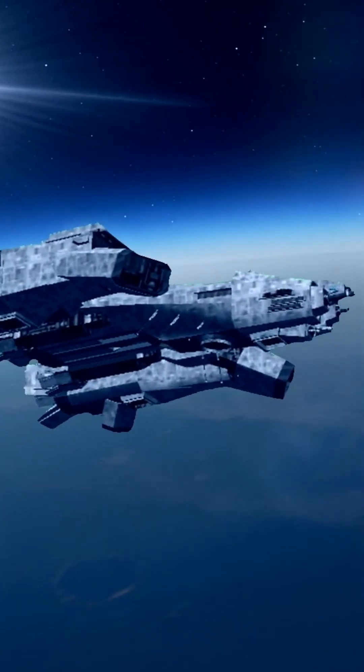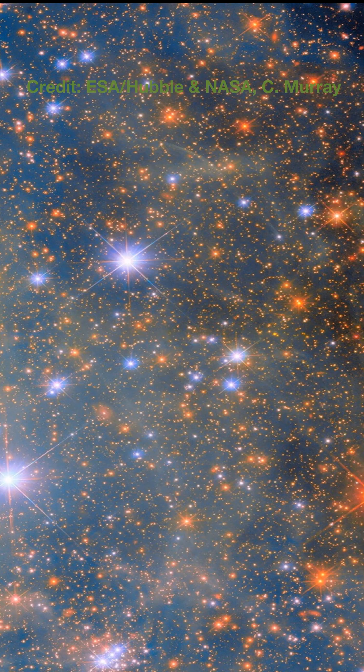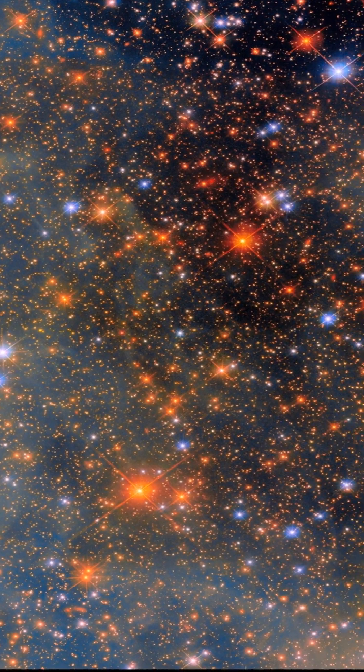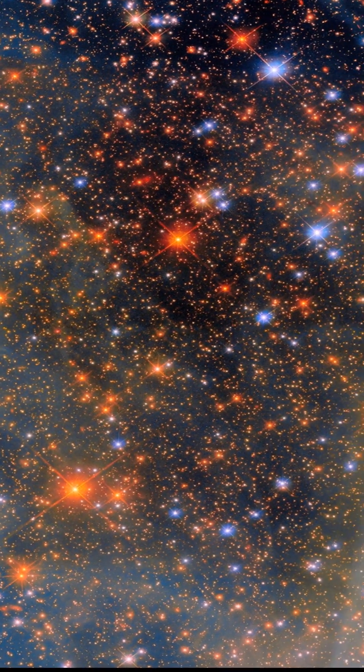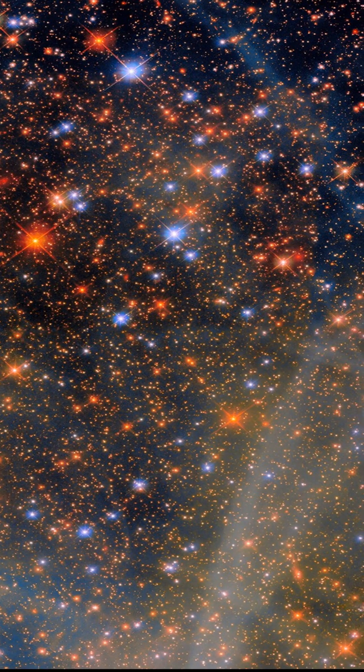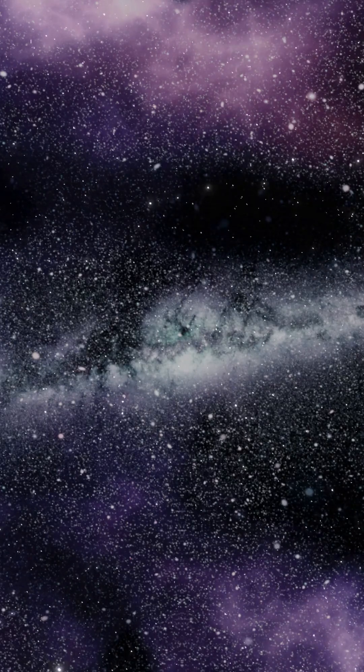Hey, space explorers! Ever wonder what lies just beyond our Milky Way? Well, say hello to a neighbor. This breathtaking shot, captured by the legendary Hubble Space Telescope, gives us an incredible peek at the Small Magellanic Cloud, or the SMC for short, clocking in at around 200,000 light-years away. The SMC is one of our closest galactic buddies.